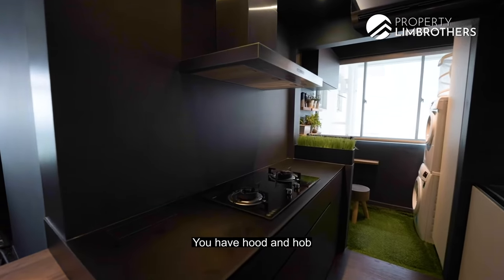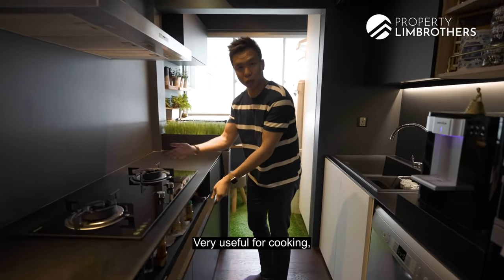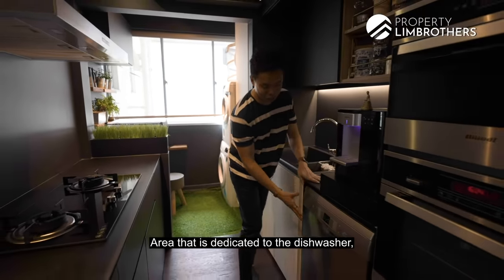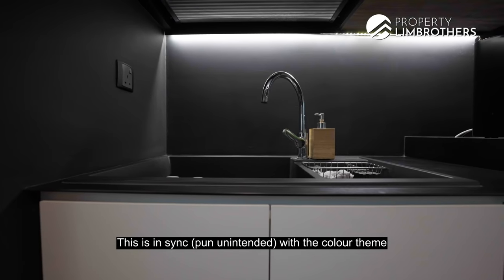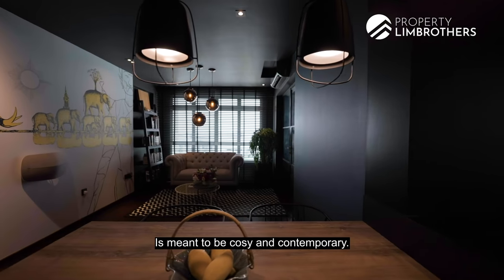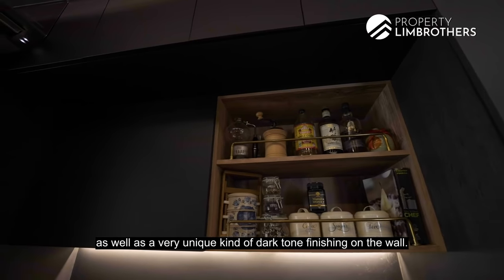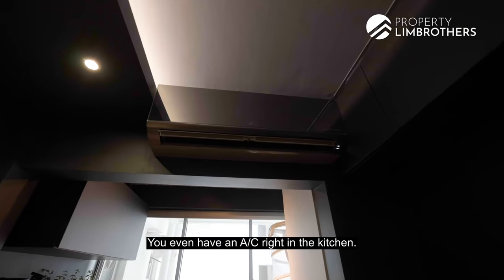All drawers are soft-close pull-outs, which are more expensive in nature. The hood and hob are a Bosch system with open flame. There's a great condiment storage area, bottom area for pots and pans — all nicely planned and designed. There's also a dedicated dishwasher area beside the sink, which is a nice Blanco design in sync with the colour theme. The theme of the house is modern and sensual — cosy and contemporary, with two primary colours: an old-world blue tone and a unique dark finishing on the walls. It feels more like a condo than an HDB. There's even an AC in the kitchen.